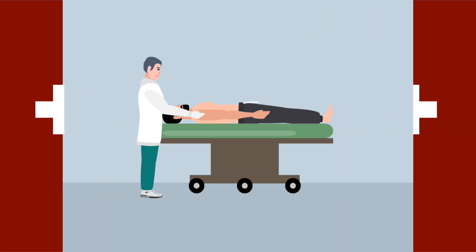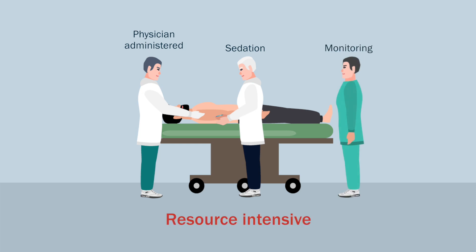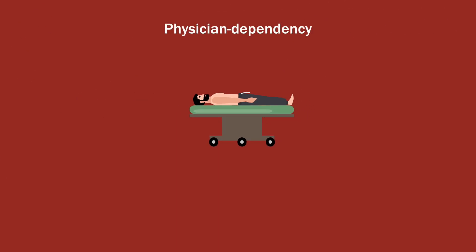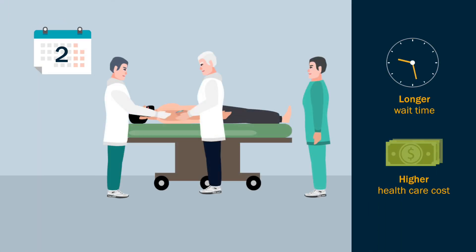Most shoulder reduction protocols are physician-administered, involve sedation, and require monitoring — hence too resource-intensive for a first-line emergency department treatment. For patients, physician dependency means longer wait time and higher healthcare costs. Given the high recurrence of such injuries, especially among the youth, a simple and effective self-administered maneuver can be useful as a first-line technique.